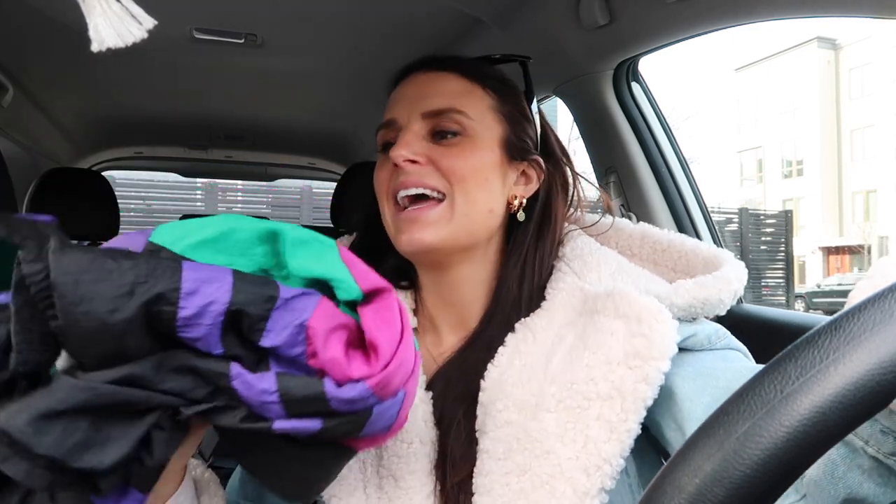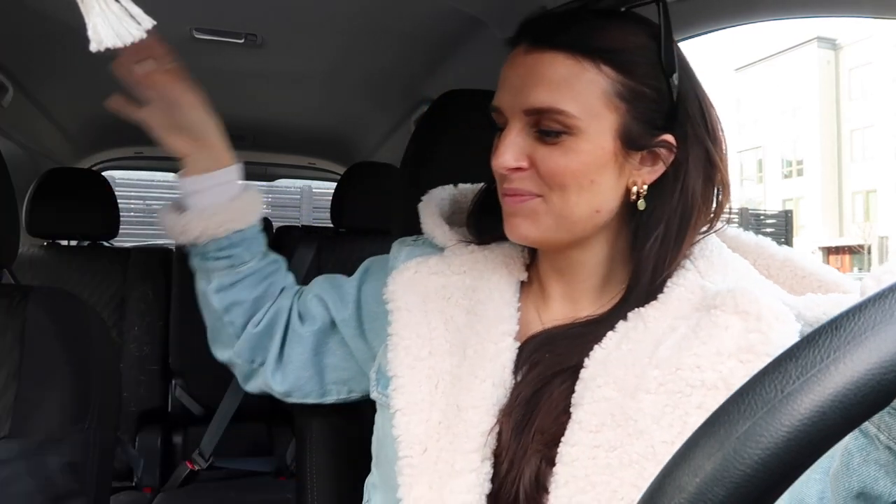In every thrift store today I kept getting drawn to 80s windbreaker oversized jackets, but I don't let myself buy anything unless I can picture an outfit in my closet. I found a Givenchy windbreaker from most likely the 80s and I am obsessed. I already thought of two ways to style it with pieces I already own. It's perfect for springtime, and my mom definitely had jackets like this growing up — and I'm about to be a mom.